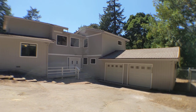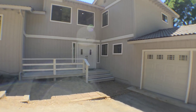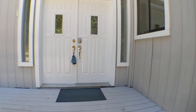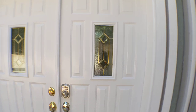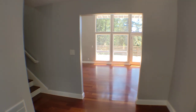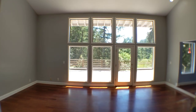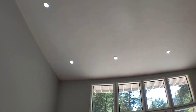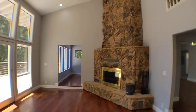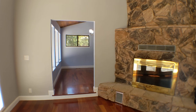Welcome to 12340 Footpath Trail in Los Gatos. This is a beautiful home, just under 2,900 square feet. First, check out the living room here — look at these beautiful vaulted ceilings, two stories high. Here is a fireplace with rocks from a local quarry.